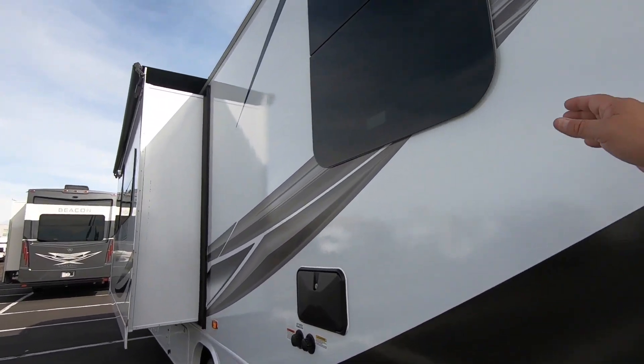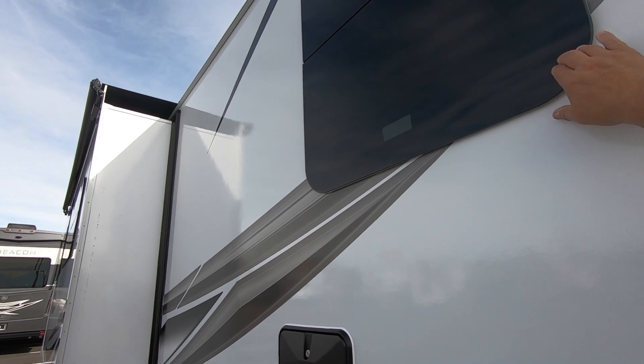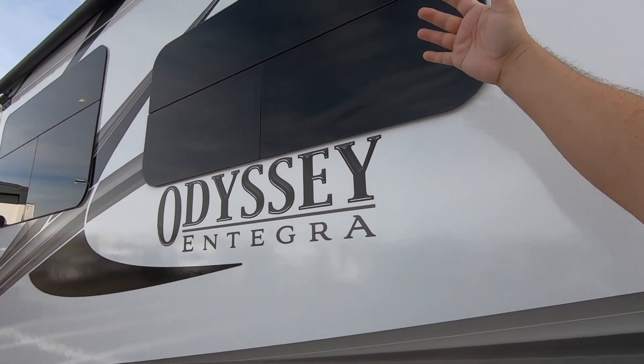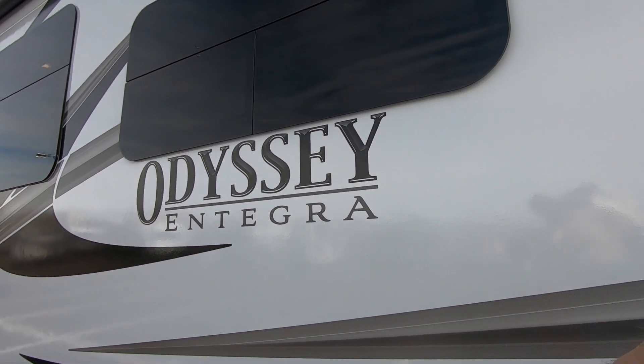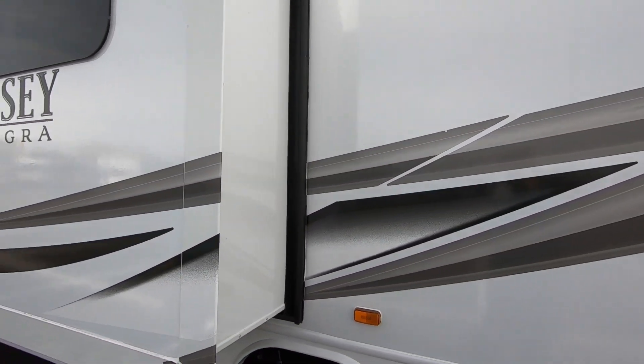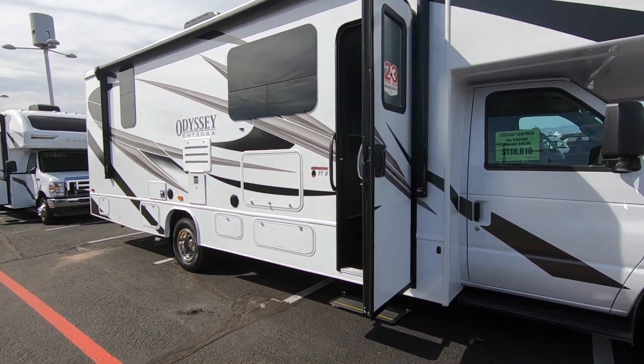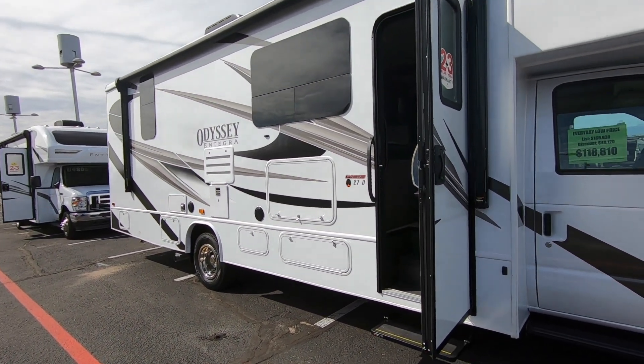I forget what they call these windows — frameless, I think is what they call them. Makes sense — you can open them up, flip them open so the rain comes down and washes off, and when it rains it doesn't come inside. Now here's another Odyssey Entegra — the 27U.